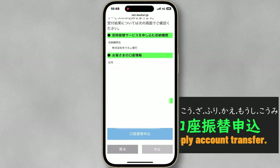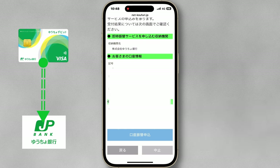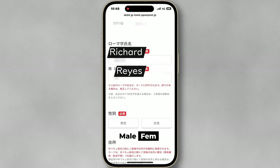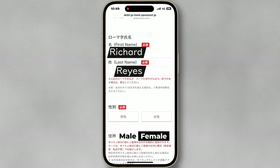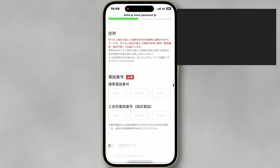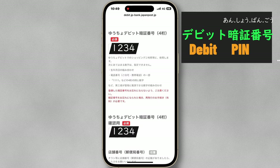Now you have to set up an account transfer, which is basically linking your debit card to your JP bank account. Enter your full name in English and your gender. Enter your phone number. Create a debit card pin code.